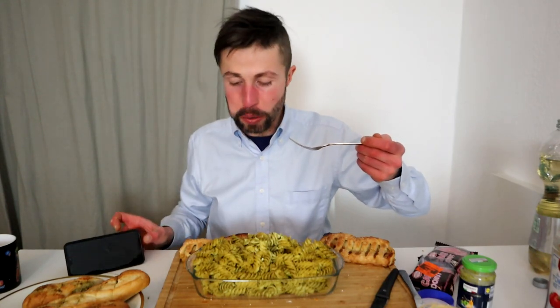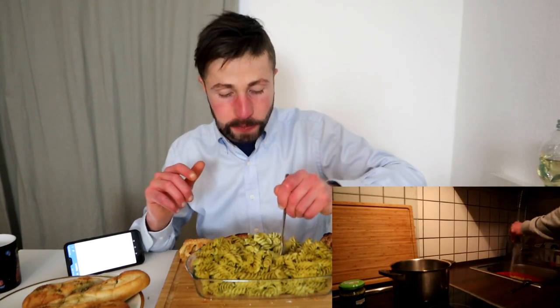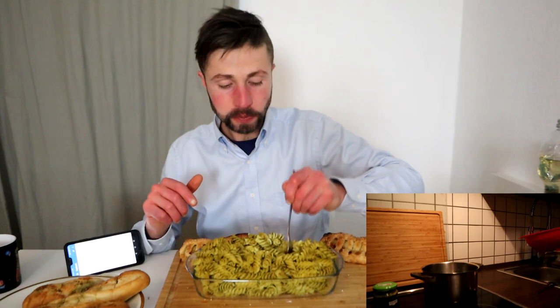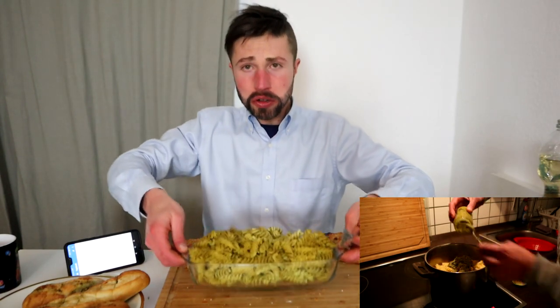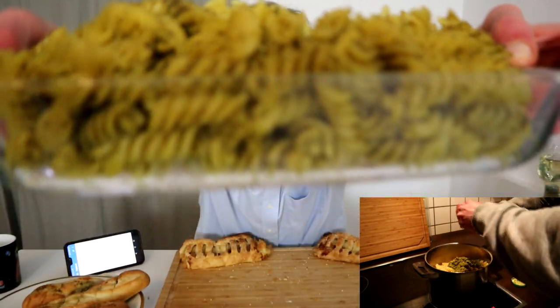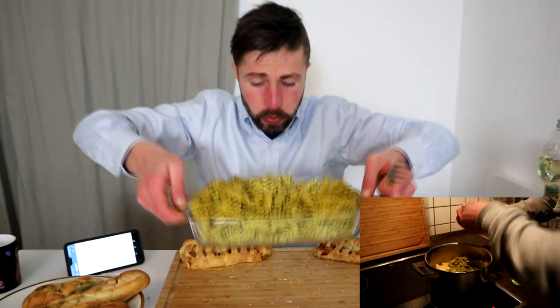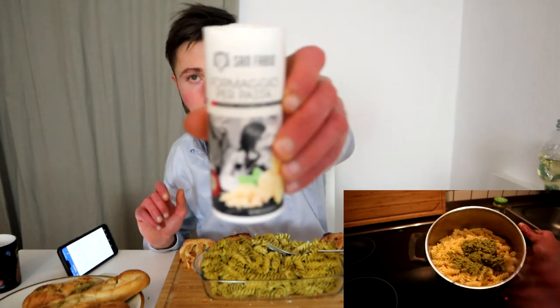To all my ragazzi — pesto genovese, just for you, my friends. It is still warm, and I use really all of the pesto from the jar. It is so delicious, no joke — so rich, packed with a lot of flavor. Some condiments I had at home — some parmigiano.